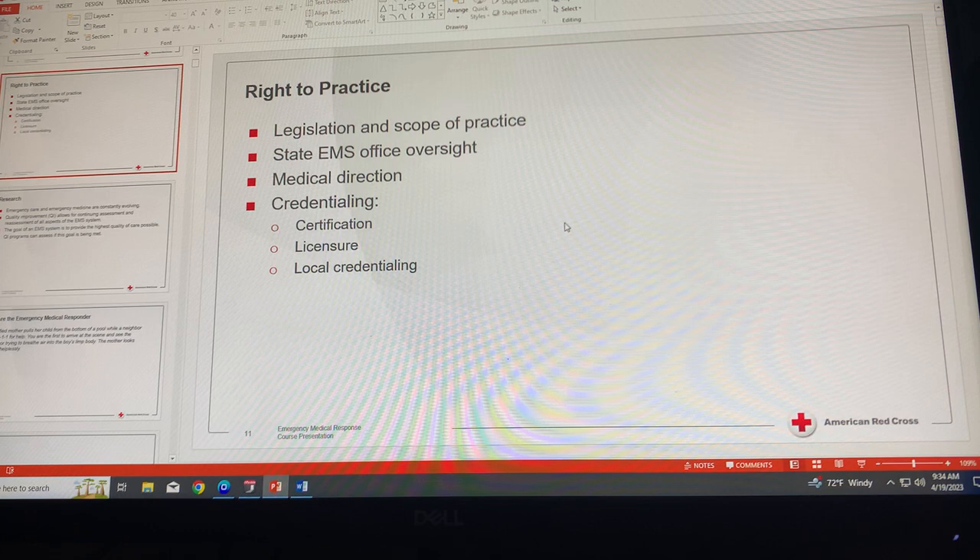EMRs must follow any policies and procedures based on national, state, local, or employer requirements. For example, the Health Insurance Portability and Accountability Act (HIPAA), national protocols that can be state or local, specifics of uniform, and level of training and credentialing recognition could be employer requirements.